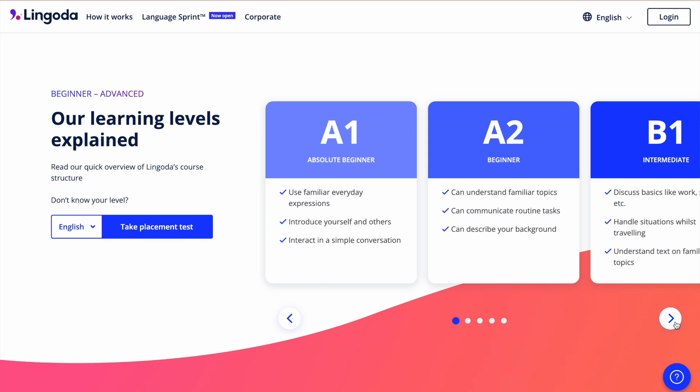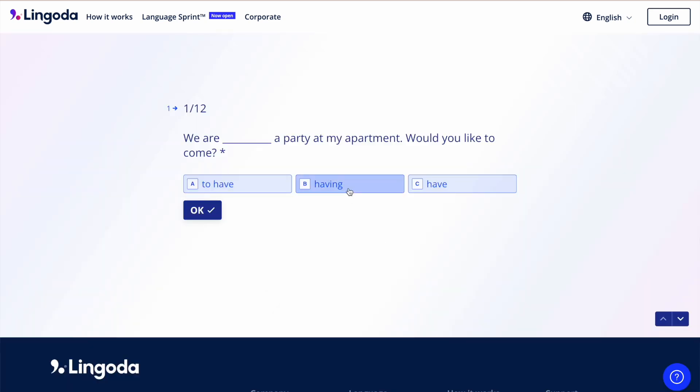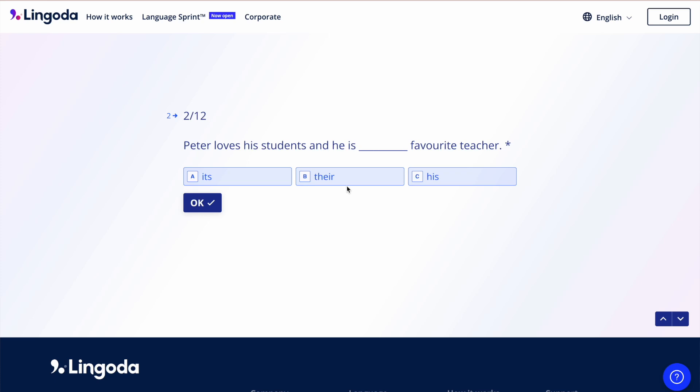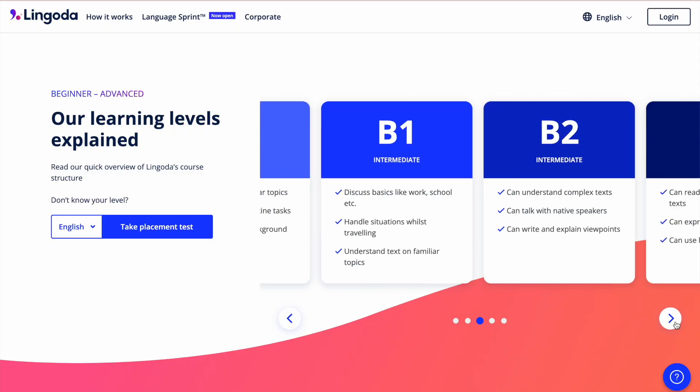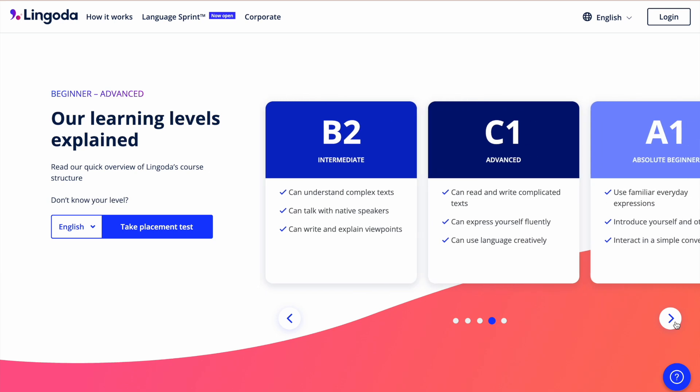Next there's the question of ability — how does Lingoda cater to varying levels of skill? This is one of the areas where Lingoda really excels. Before you start taking classes they give you an online placement test, and by the time you're done they tell you exactly which level they recommend. All levels are based on the Common European Framework of Reference for Languages, or CEFR — an internationally recognized standard starting from A1 (complete beginner) all the way to C2 (native ability). Lingoda offers classes in A1, A2, B1, B2, and C1. C2 is native proficiency, so by that level you don't really need additional classes.